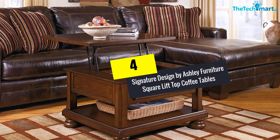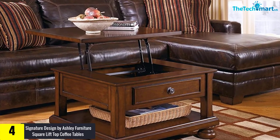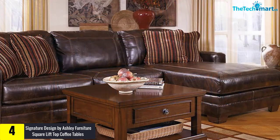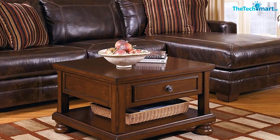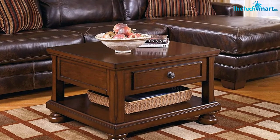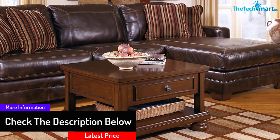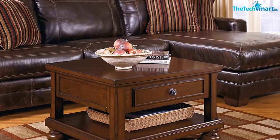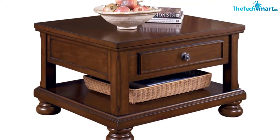Moving on at number 4, we have the Signature Design by Ashley Furniture Square Lift Top Coffee Table. It comes in a rustic brown design, making it very reliable in your everyday life. The crafted spring-loaded mechanism allows you to enjoy the best experience, and the spacious top makes it easy to use. Easy-to-follow instructions make assembly straightforward — it will take you just a few minutes to get the unit in place. There are several design features on the table that make it very practical in your daily life.